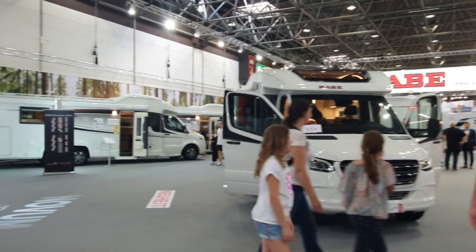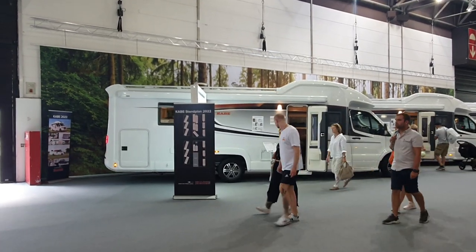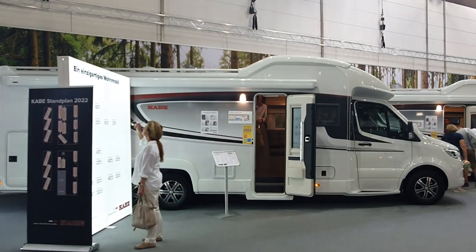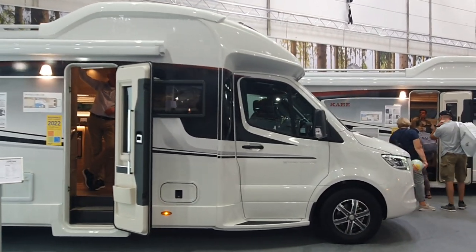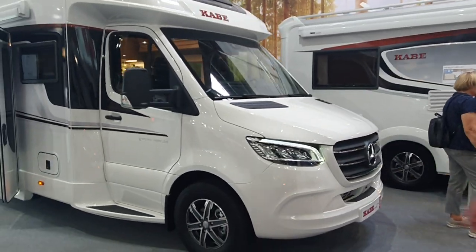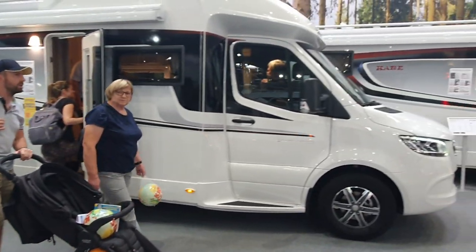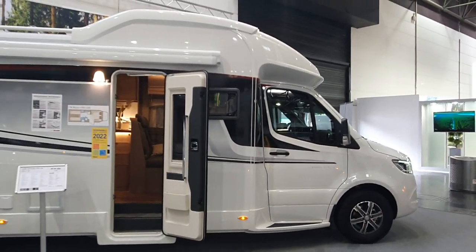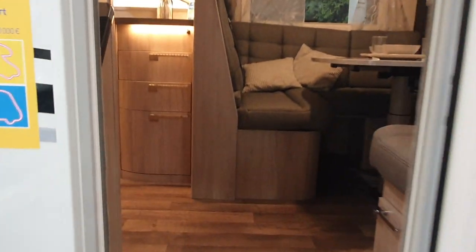I'll show you one or two more vans — a quick look at what else we've got here. These are really very attractive vehicles, but one of the problems with these big things is they're very wide — I think it's 238 centimeters in width. That's a problem for me personally; I'm not great when it comes to driving wide vehicles. Let's get inside this one, which costs 170,000 euros.